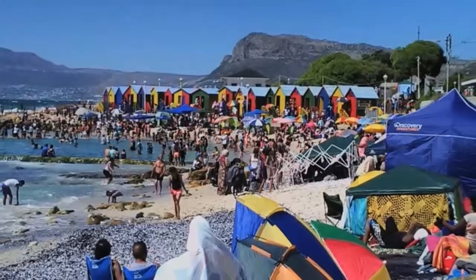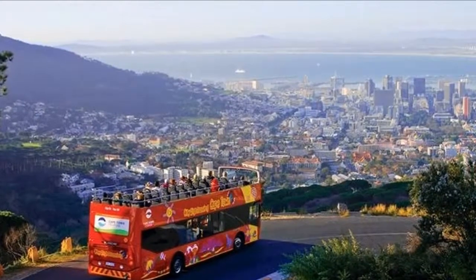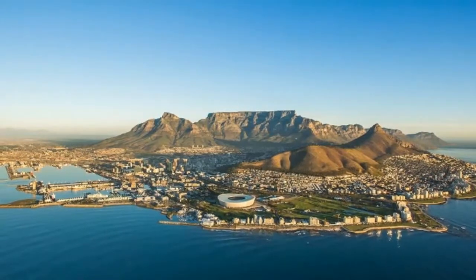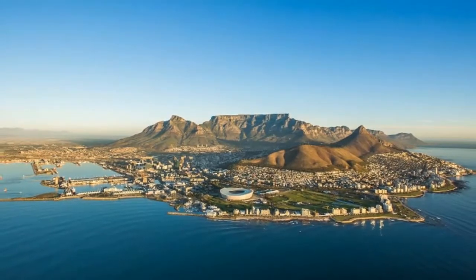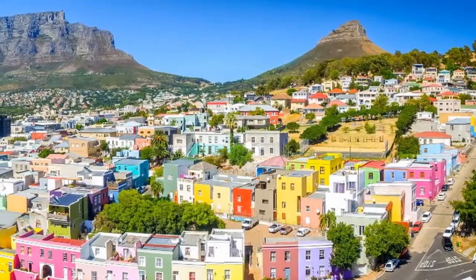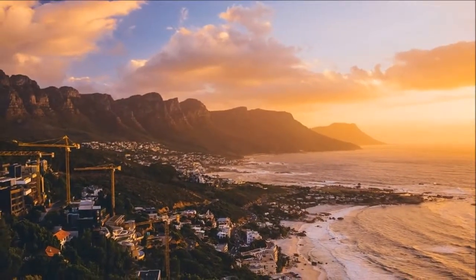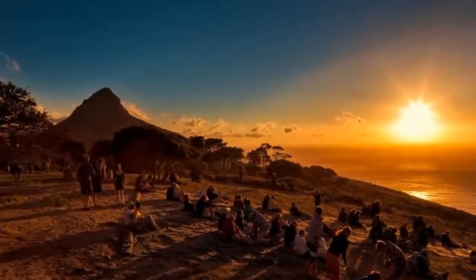Mandela would one day rise to become more than South Africa's first black president. He became the father of the nation and inspired countless millions around the world. Mandela once said that it was the presence of Table Mountain across those four miles of water that inspired him throughout his long years on Robben Island. Wherever you are on the Cape, Table Mountain is there — a beloved landmark that helps locals and visitors alike to find their way.